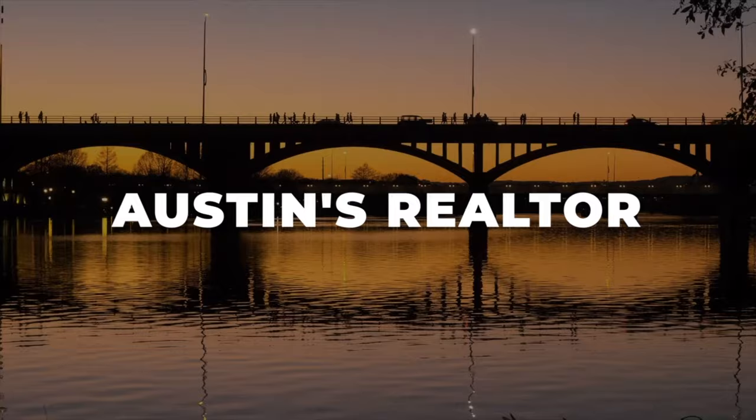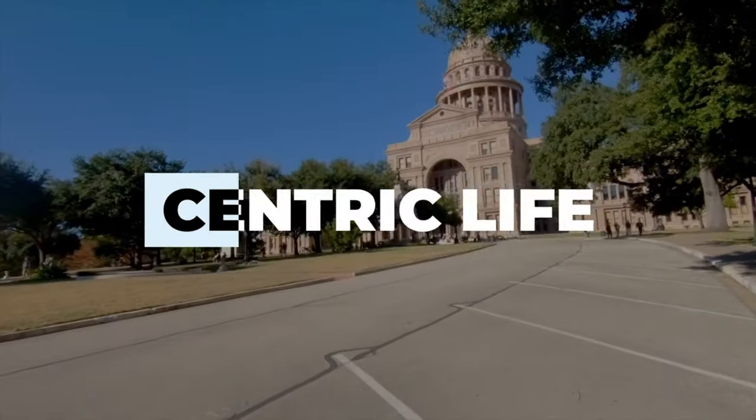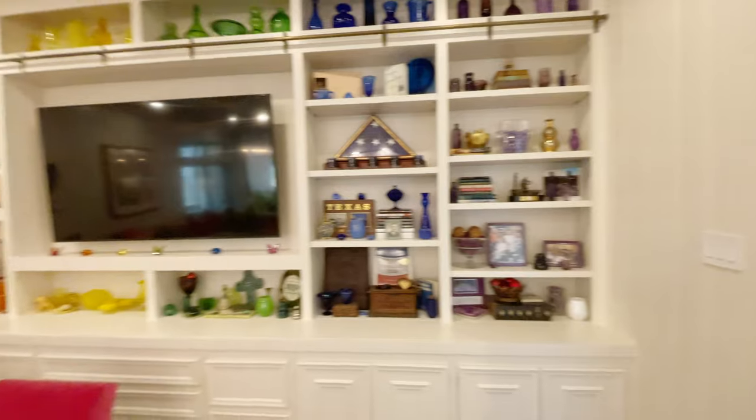Hi there, I'm Natasha Antonioni with Austin Life, where we cover real estate, design, and all things Austin. I'm here in Tarrytown today with a colleague of mine's listing. It's got three beds and four baths, and with this house there is a lot of love in this place. Come on and check it out.